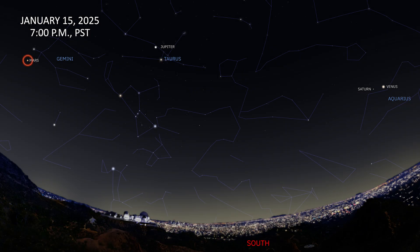Four planets will be visible without a telescope all month. At 7pm on the 15th, they will all be visible at the same time. You'll want to catch views of Venus and Saturn first, because they will set earlier in the night, and then Jupiter and Mars.